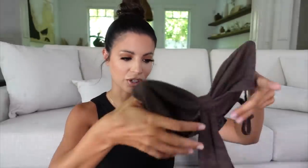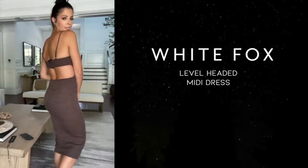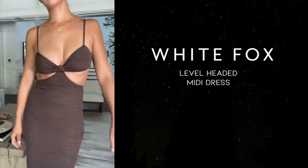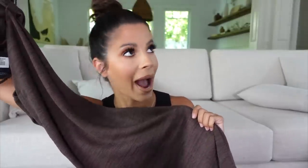Let's move on and talk about some dresses. I used to not be so much of a dress wearer — I'm definitely more of a jeans person. But lately I've been obsessed with all the cutout summer dresses. They're so trendy and White Fox has a ton of them. This one is called the Level Headed Midi Dress in size small, in chocolate. They have a bunch of different colors, but I really love neutrals. It's a knit-ribbed dress — it feels really nice and heavy. I'm going to try it on for you. I hope to be wearing it out this summer.